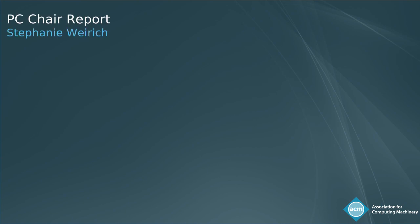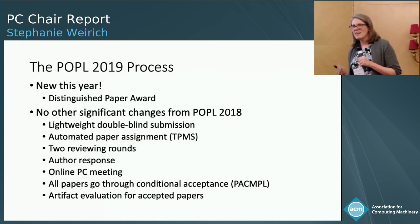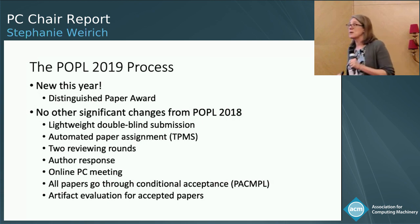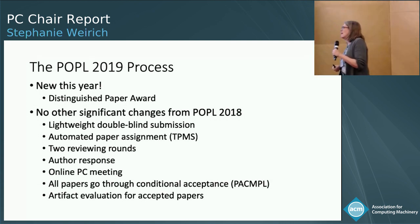How did we select these 77 papers to appear in POPL this week? We did have one new thing for this year's POPL: the new Distinguished Paper Award. You saw marked in the program the six papers that received that award. But otherwise, all of the main features present in last year's POPL we followed and continued to refine in this year's selection process.